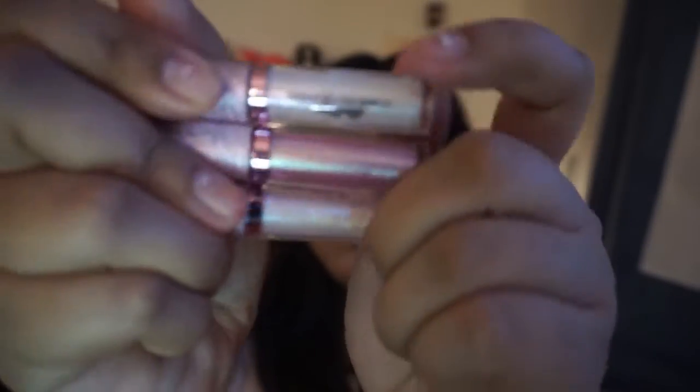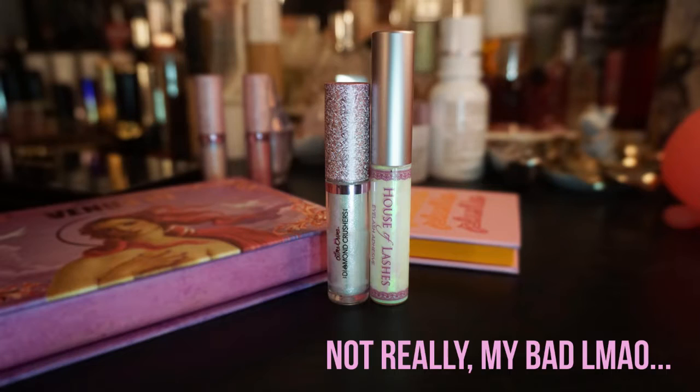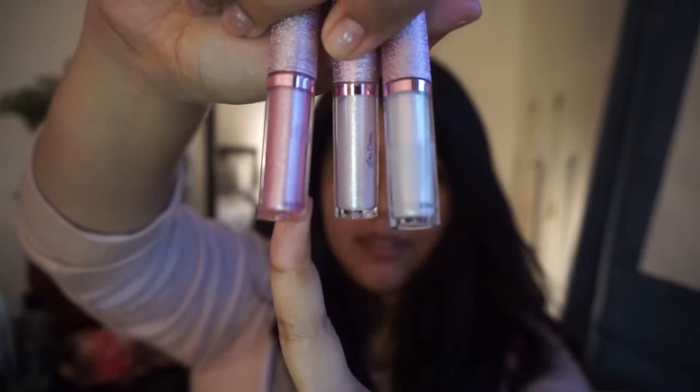Along with that I got the Diamond Crushers mini set, and this is Glinda. This is super cute — I know they sell these boxes for gifts and stuff, but the packaging is really nice. I got these three and I'm going to put them in color order: there's a pinkish, light pink, and then a white. I'm really excited for the white because it's been really hard to find anything silver that can actually show up on me other than just being glitter.